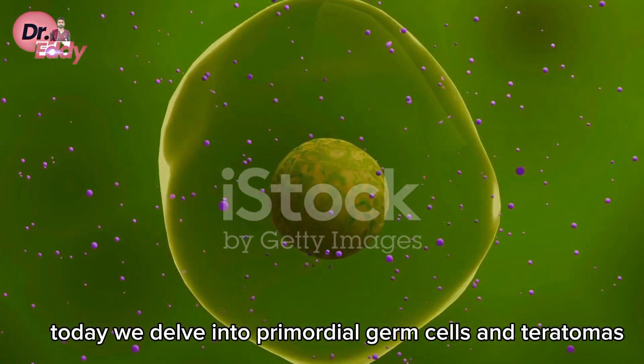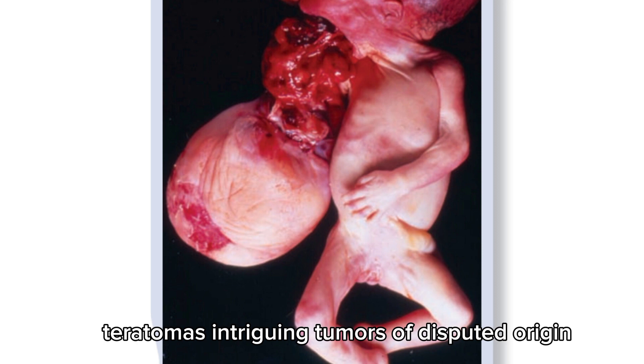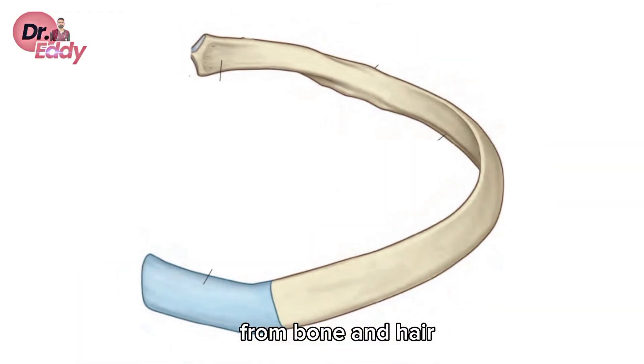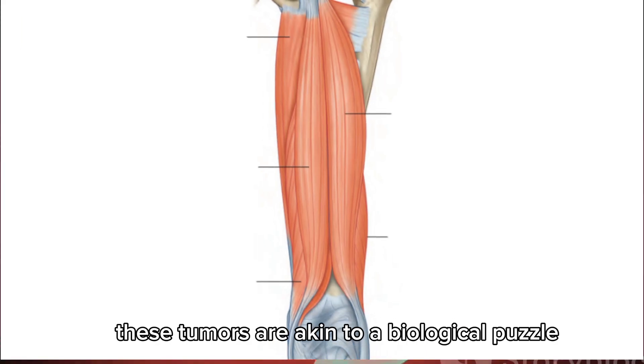Today, we delve into primordial germ cells and teratomas. Teratomas — intriguing tumors of disputed origin — often exhibit a variety of tissues. From bone and hair to muscle and gut epithelia, these tumors are akin to a biological puzzle.